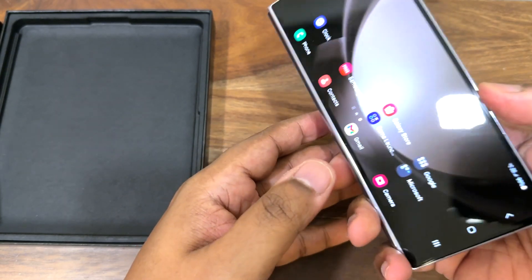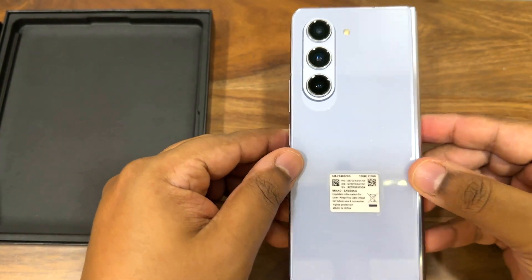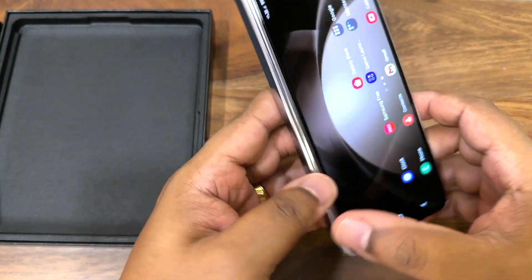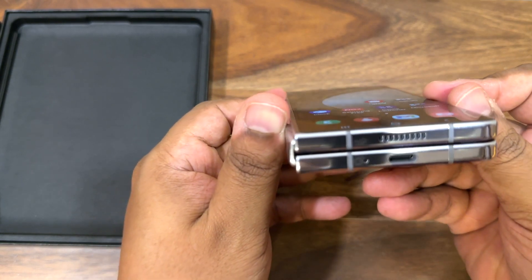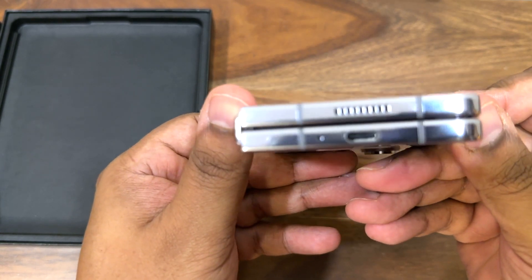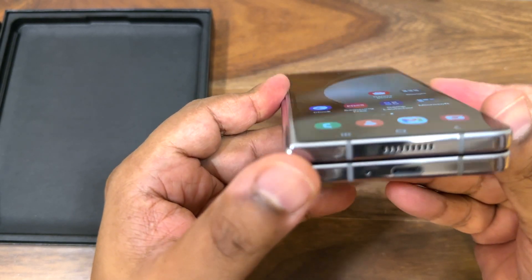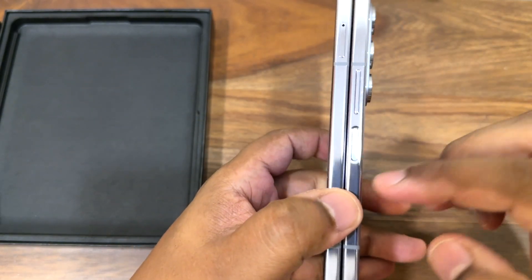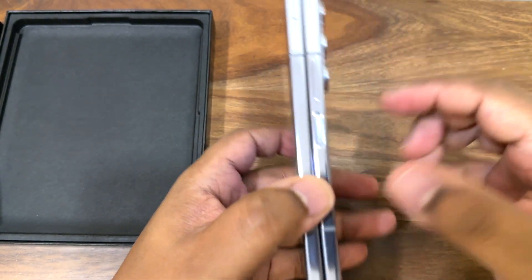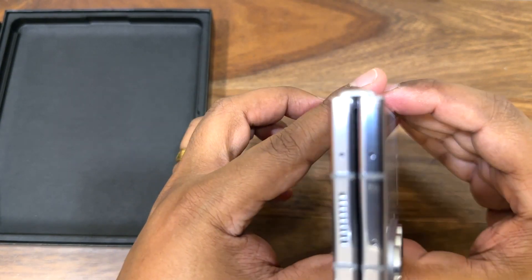The phone looks very similar to the Z Fold 4, but it's lighter and feels much more compact and well engineered. With this completely flat folding hinge, it feels much more premium. I just love these stainless steel edges — the finish gives a very premium look.